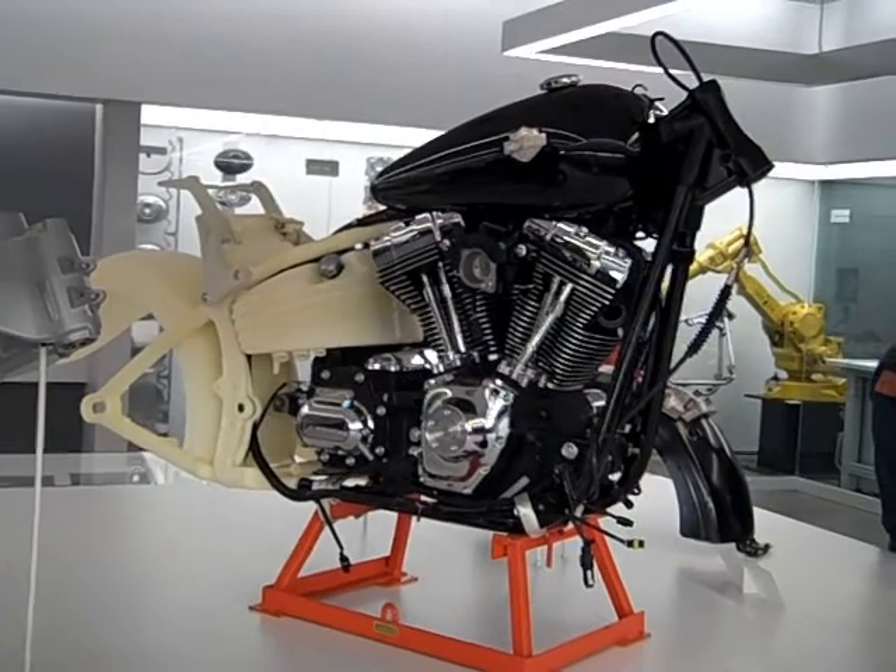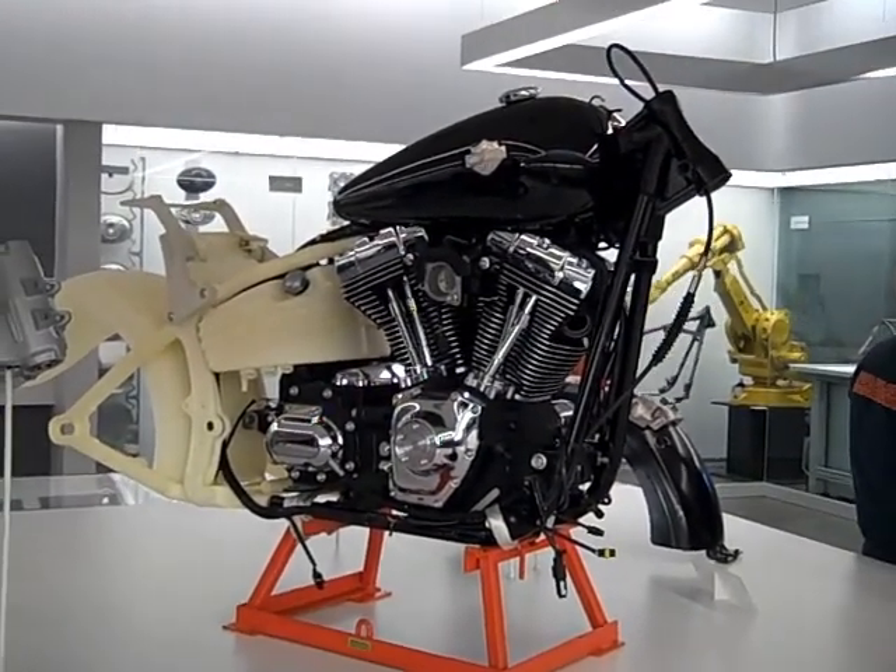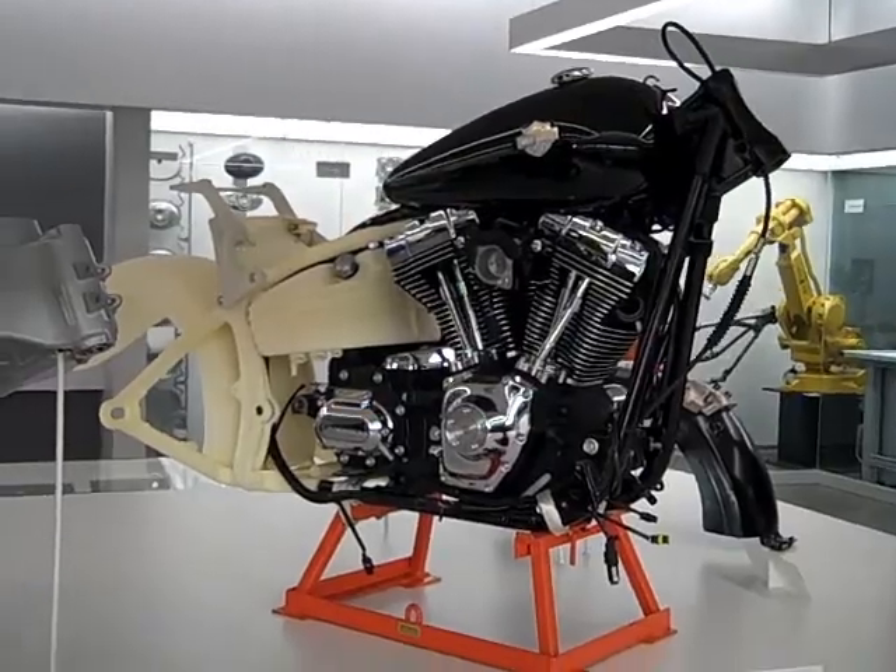According to the place card, this is a rocker engineering mock-up. Take a look at all the plastic and the stuff in the back.